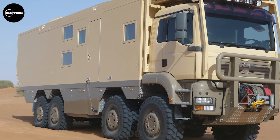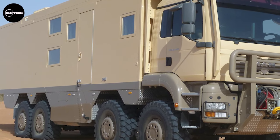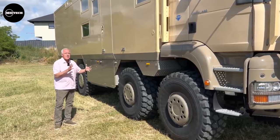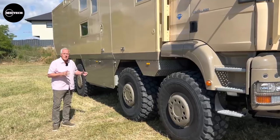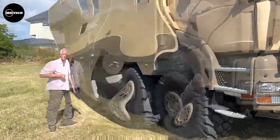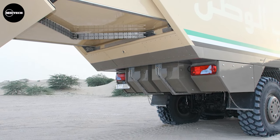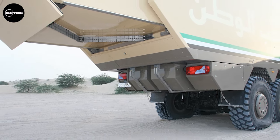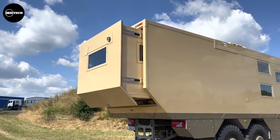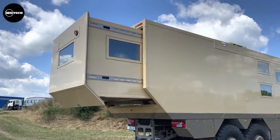The truck's body measures 9,500 millimeters in length, 2,480 millimeters in width, and 2,505 millimeters in height. The length increases to 11,000 millimeters including the slide-out. Talking about the slide-out at the back — it helps to extend the master bedroom to add more space. Watch it slide out!